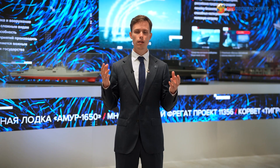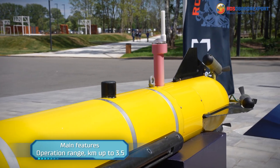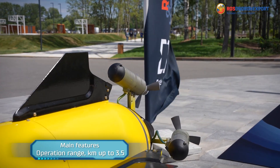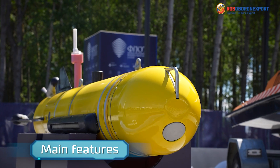Lithium-ion batteries power the MMT 300 and ensure an endurance of up to 5 hours. The AUV can be launched from the shore and from a vessel.